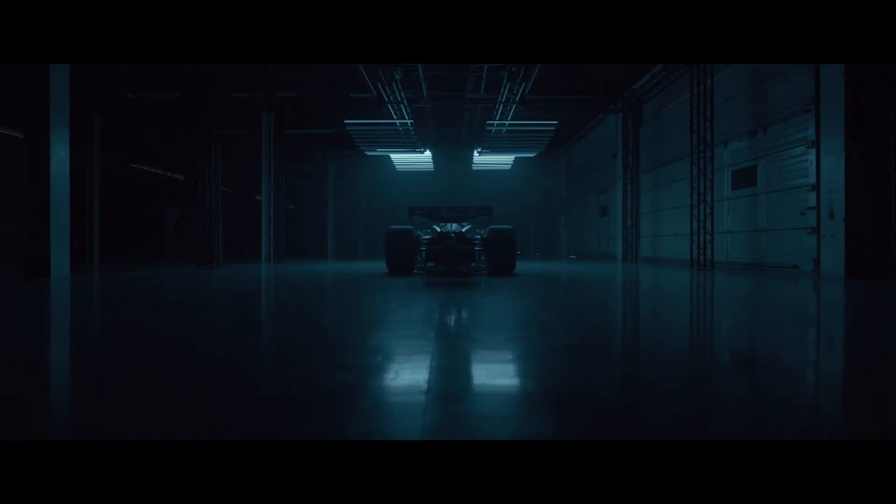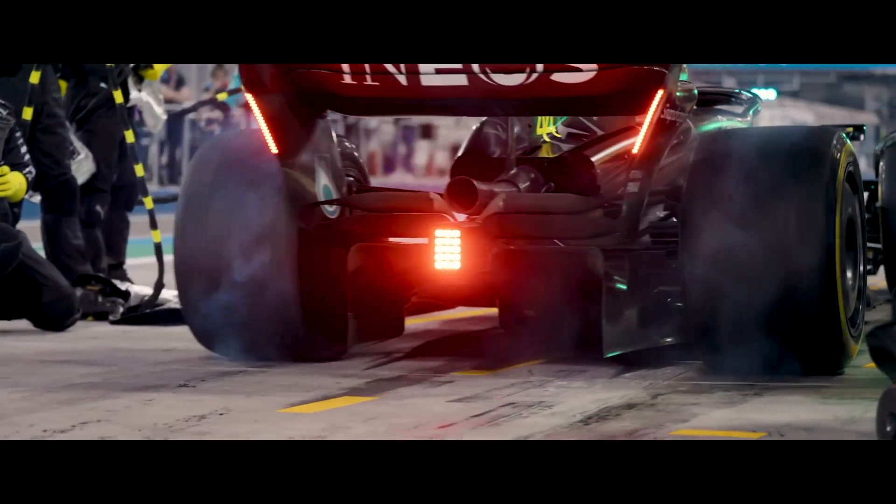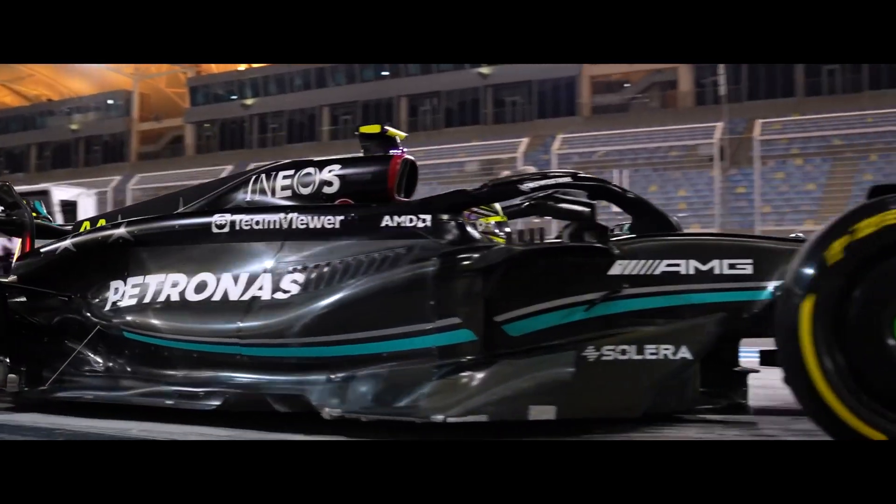TeamViewer has improved the experience at the track because we can show lightning-fast data to the driver, and it has always been very reliable — it has never let us down. Even during qualifying sessions, where everything is on the line, it's always worked perfectly.